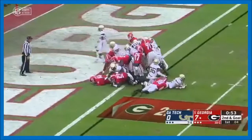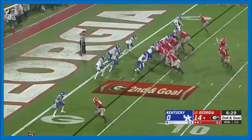Swift dances behind the line, surges forward and powers his way in. Swift wants more. Extends for the score. On top of the screen is Fromm.